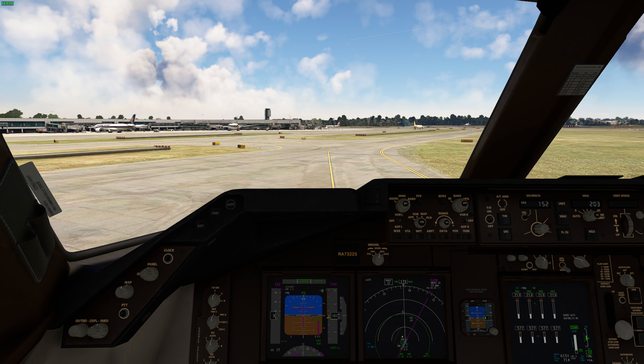UTR-326 India, you are not cleared to land. Clear the runway. UTR-326 India, you are not cleared to land. Clear the runway.